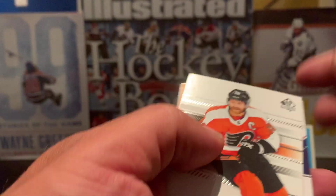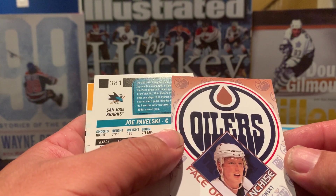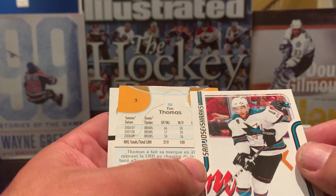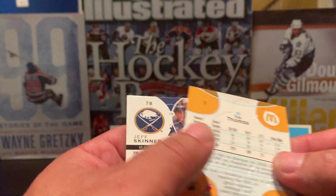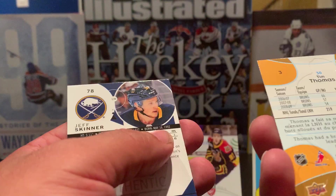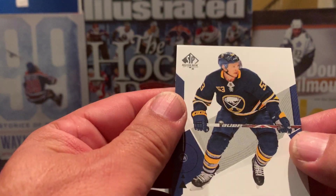Third pack continued: we have an SP Authentic of Claude Giroux, a Face of the Franchise of Ales Hemsky, a Panini of Joe Pavelski, a Tim Thomas McDonald's card — these are nice looking cards — and an SP Authentic of Jeff Skinner.